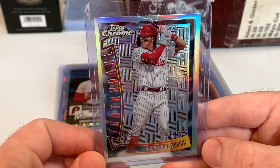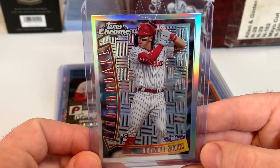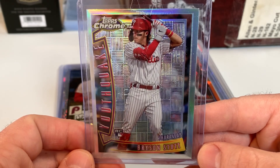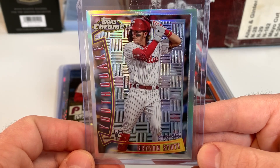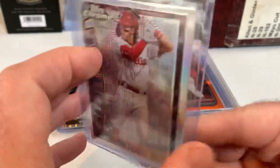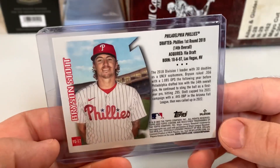Picked up this Bryson Stott Youth Quake insert — really nice looking insert. This is from the 2022 Topps Chrome Sonic. Picked up the Stott Youth Quake insert.